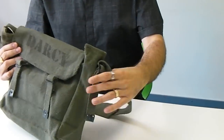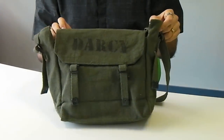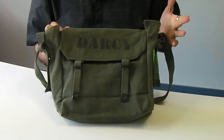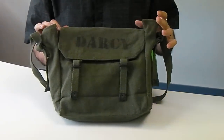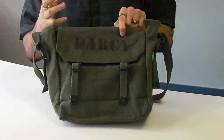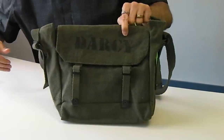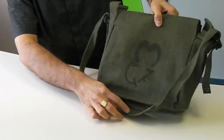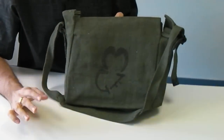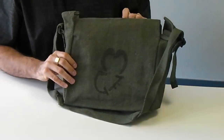The game comes in this absolutely stunning army bag, which I presume is very similar to the ones the army used to use in the 1920s and 30s. It has been stamped with the name Darcy, who is the person who collated the book Hounds of London in the game. On the back, there is a very mysterious sign, something to do with the Cthulhu mythos I guess — you're going to have to buy the book and find out.